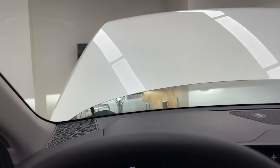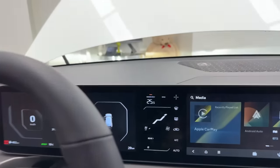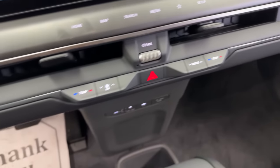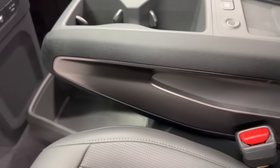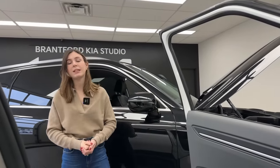All EV9 trim levels come standard with the dual 12.3-inch display plus the five-inch climate control panel — a first for Kia. So you effectively have three screens in the driver's cockpit. The EV9 also features a floating center console with no physical buttons for climate, giving you more usable storage space, though you do lose about 10-15 millimeters of leg room compared to the Telluride.